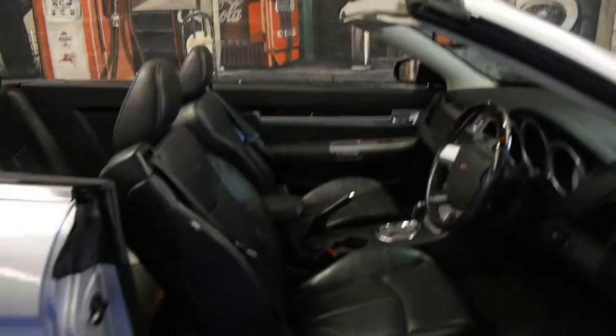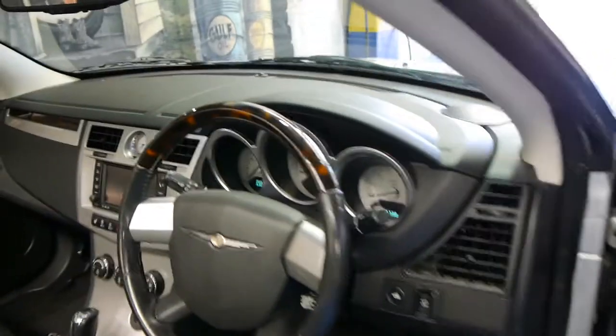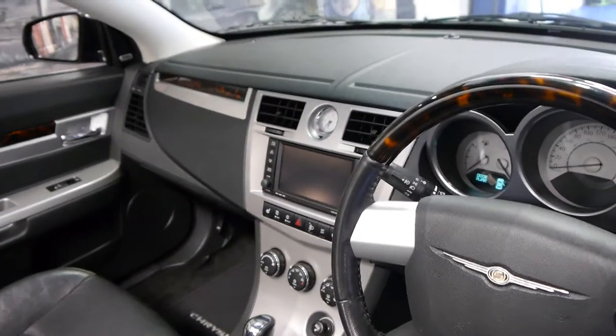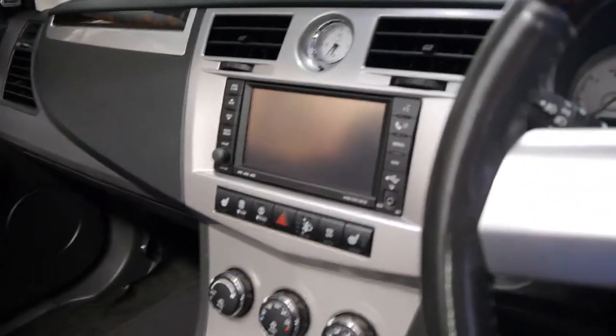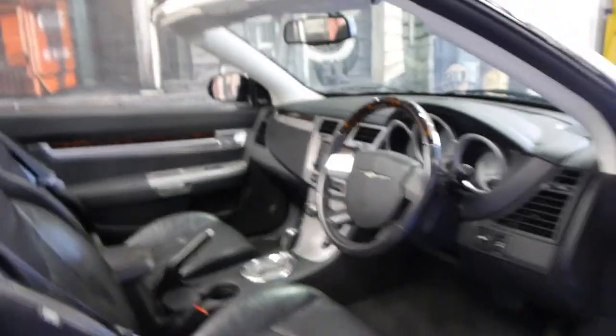They're nice and big for a convertible — you can very comfortably fit four adults. It also has wood grain as you can see everywhere, which we all love. It is an automatic as well, and it's even got heated seats so if you want to take the roof off in winter.